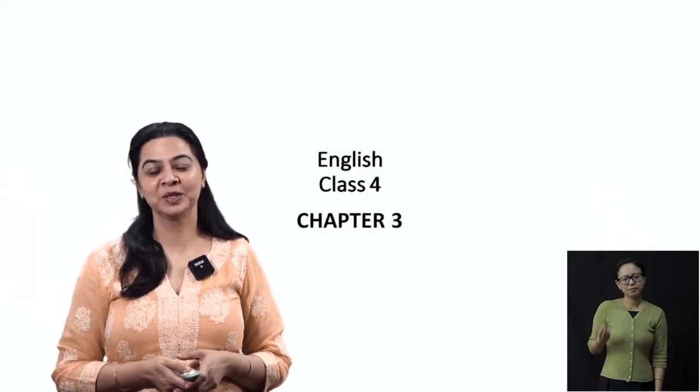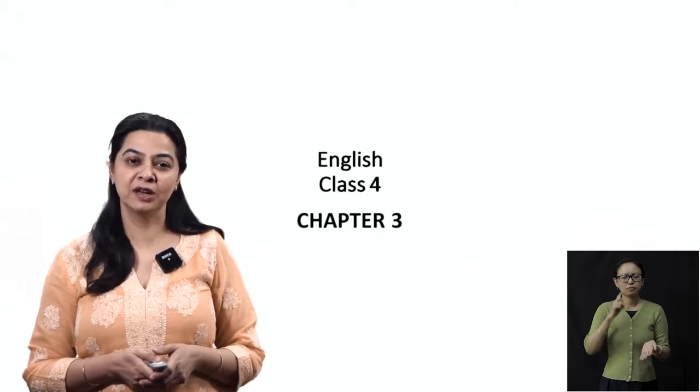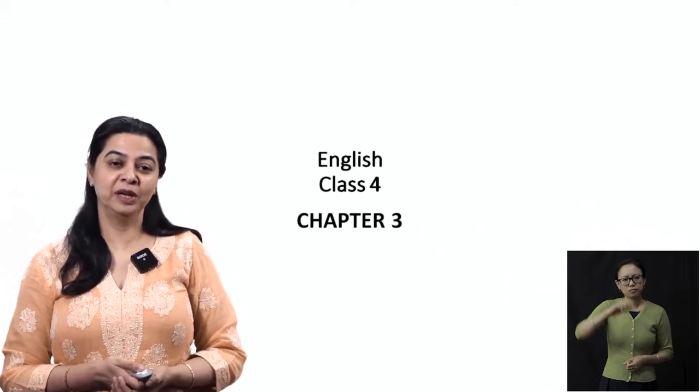Good morning everyone. I'm Vinita Sharma and I will be taking your English class. Glad to have met you. So let's begin with the class.